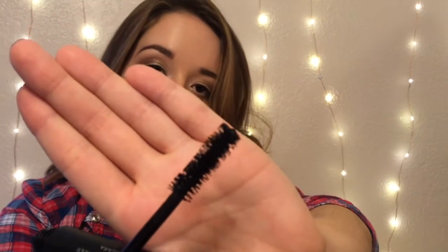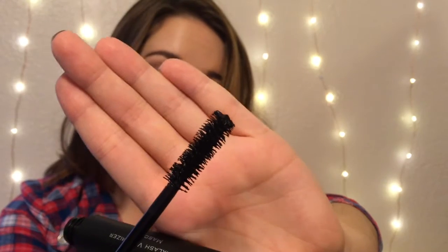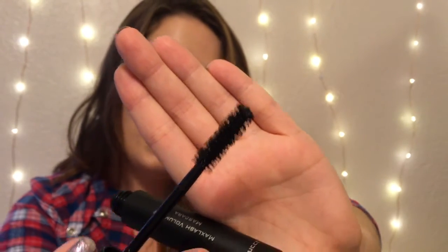The packaging is awesome, it's very heavy duty. This is obviously a full product. And this is what the wand looks like — you can tell it's going to be a good mascara because of the wand, so I'm really excited to try this.